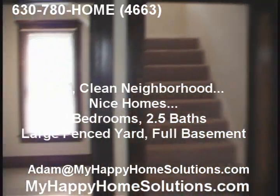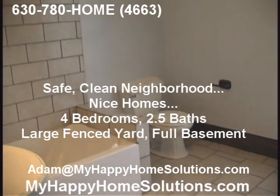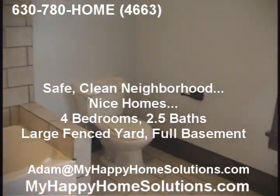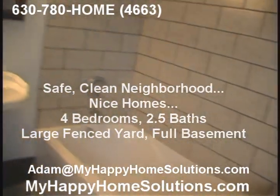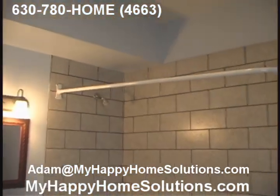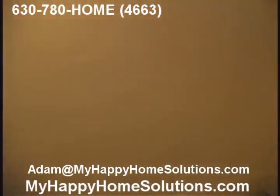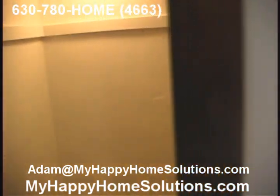We have a downstairs bath that has been upgraded beautifully — tile, new fixtures. Very large, spacious bathroom down here, very nicely done. And there's even a lot of closet space, a big closet down here, certainly enough for shelving to put all your towels and things in.